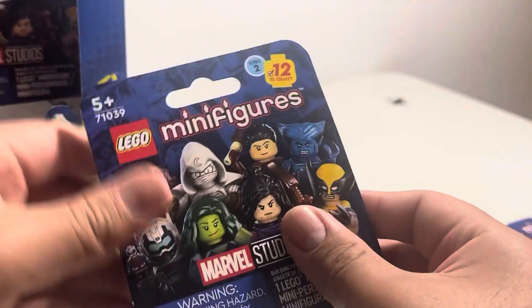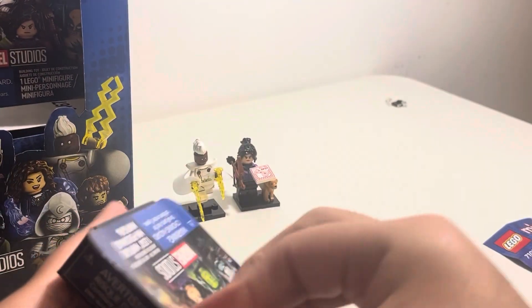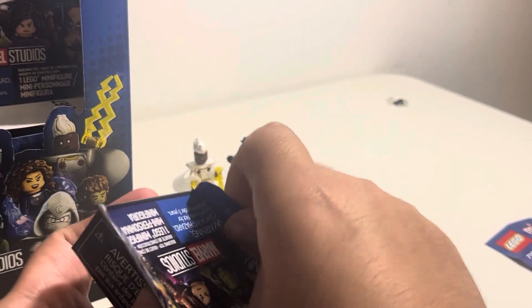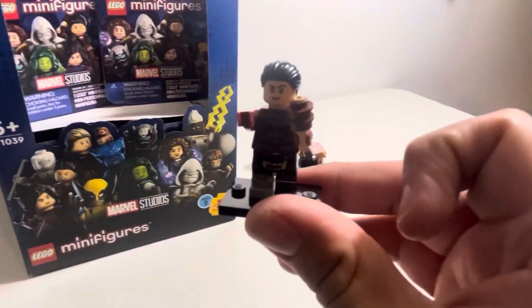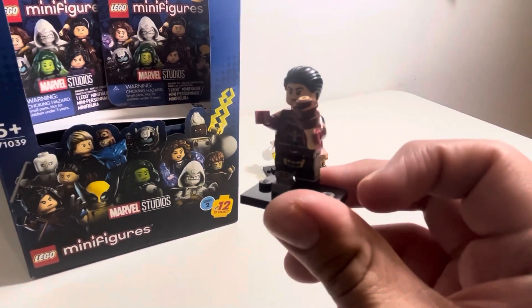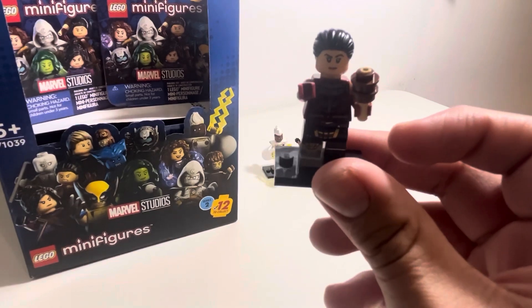So while he's getting that organized, we got our next box. I know for sure we have Wolverine because we opened one on the way home. We got Echo. Here we have Echo, all built up.